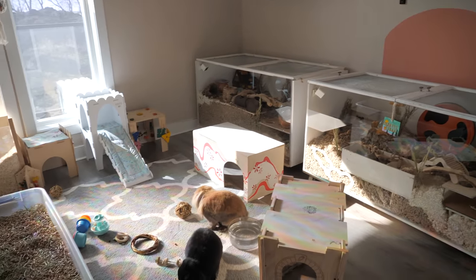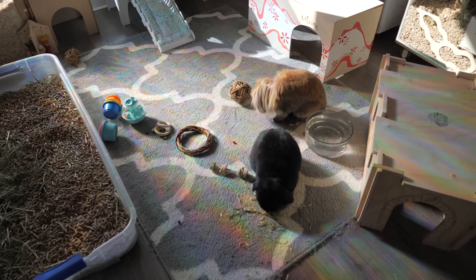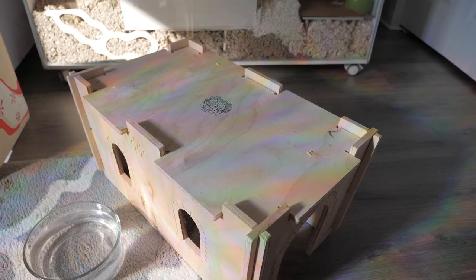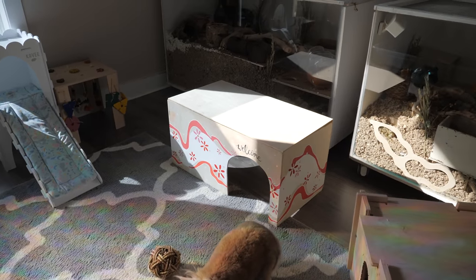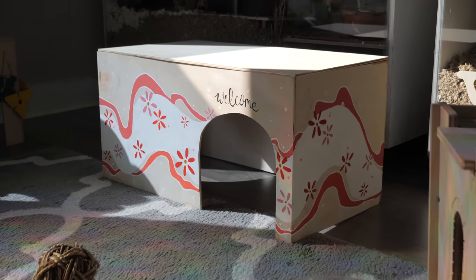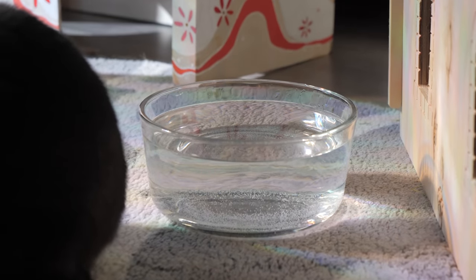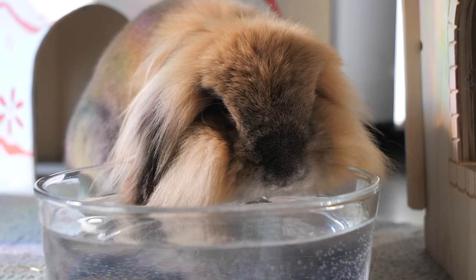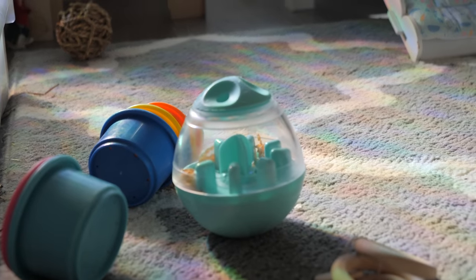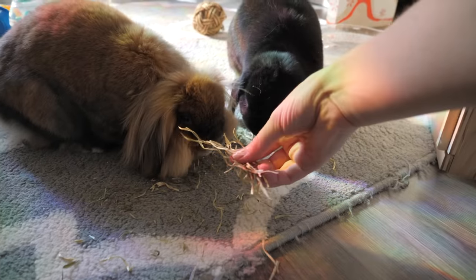Coming back around, we have the rabbit's area, which is sort of in the middle. They have a carpet as well as many different hideouts — a Small Pet Select hideout, as well as a homemade hideout that I painted myself with non-toxic paint, which has two openings. They also have their water dish, just a Pyrex glass container, and a variety of different toys. This one here is an enrichment toy, and they recently shredded another one.